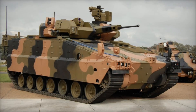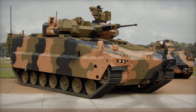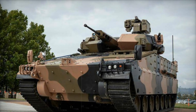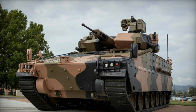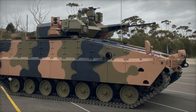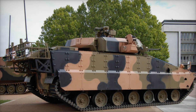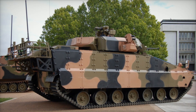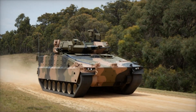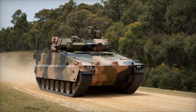Such characteristics are particularly valuable in situations where quick movement and the ability to respond to threats are crucial. To compare, the M113 used by the Australian Army was significantly lighter and slower, which limited its capabilities. The AS-21 Redback, on the other hand, is capable of not only moving at high speed on highways but also easily overcoming difficult terrain such as mud, sand, or mountainous areas, giving it a significant advantage in combat conditions.